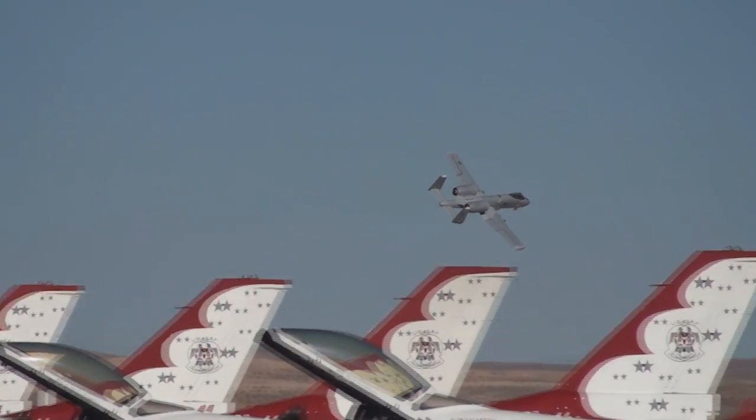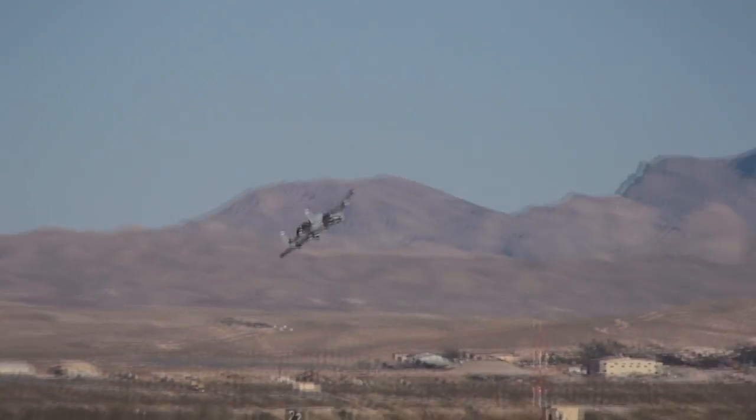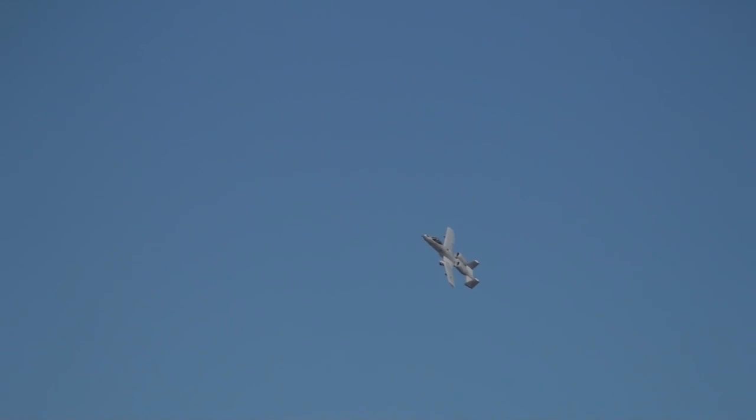The A-10's main capability is proven every time it flies in every climate. During deployments — Desert Shield, Desert Storm, Allied Force, Enduring Freedom, and Iraqi Freedom — the Hog has consistently demonstrated its ability to fly around the clock, a tribute to the skill and dedication of our magnificent maintenance crew.